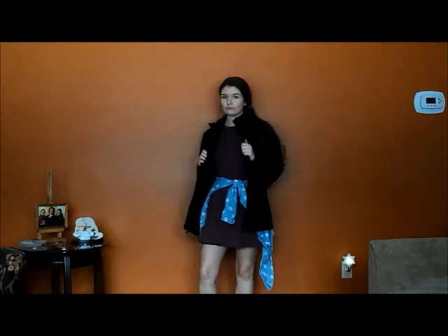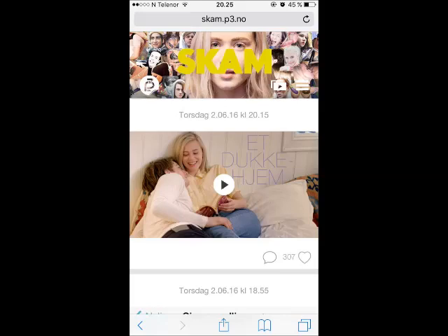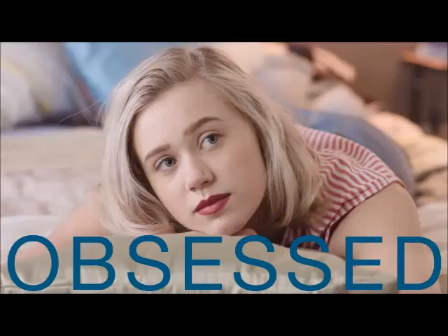With that, I have now completed the get-the-looks, and you can look like Eva, Nora, or Isak from the TV show Scum. I hope you guys enjoyed this and find it helpful. Now I'm going to explain how you can watch it — it is a web series and I will link it down below. It's scum.p3.no, so you can look that up. All three seasons are there. If you're in Norway, you can watch it on NRK3. It's by Julie — she's an amazing writer and director.